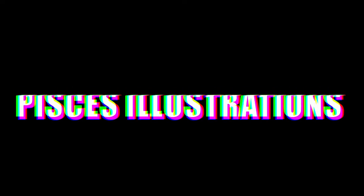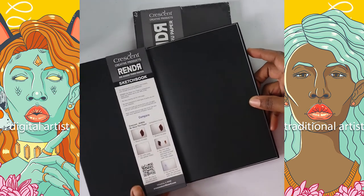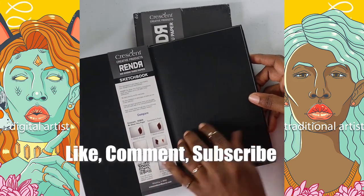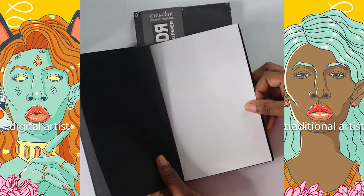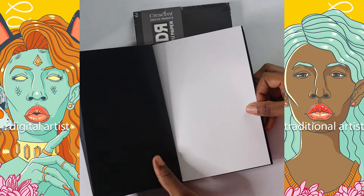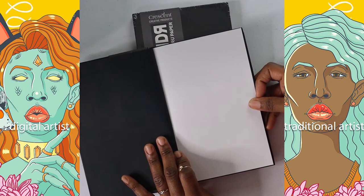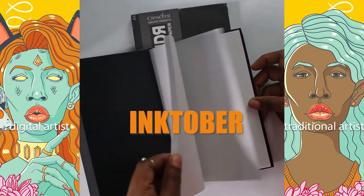Hello everyone, I know it's been a while, but I am back with another video. If you're new, please don't forget to like, comment, subscribe, and watch the full video — it's like three minutes long, so I'm sure people can sit through that. Today's video is about me preparing for Inktober.